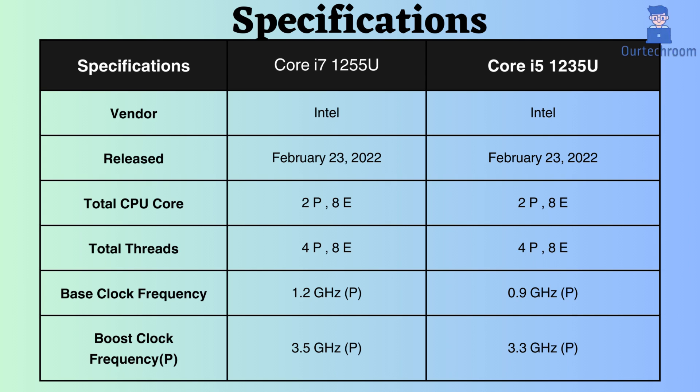Each has two performance cores and eight efficiency cores. Additionally, both of these processors have four performance threads and eight efficiency threads.